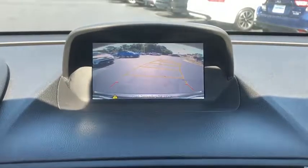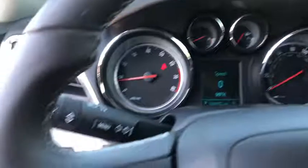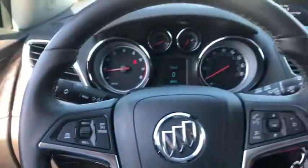Climate control multi-zone, climate control automatic, rear defrost, AM FM stereo radio, front wheel drive, bucket seats, security system, fog lights.